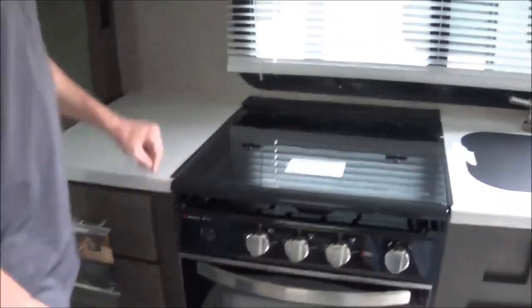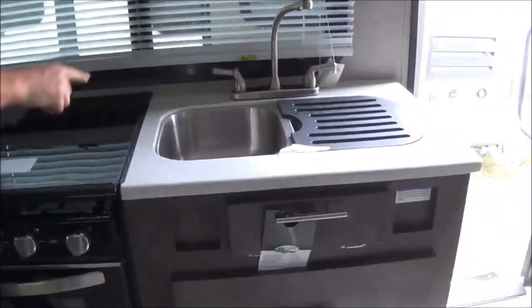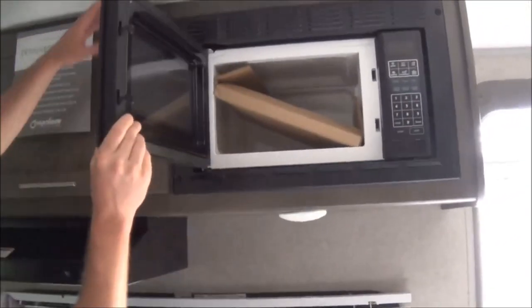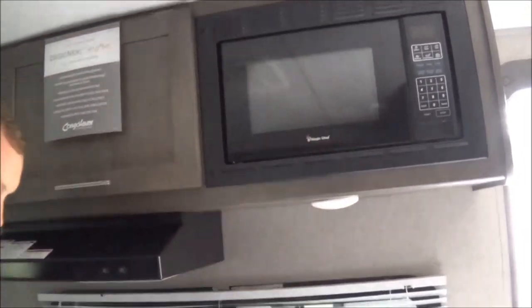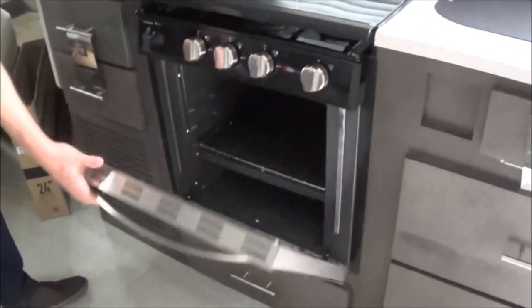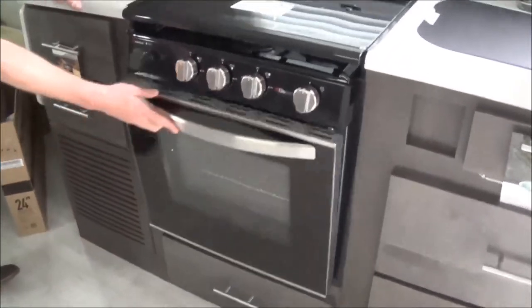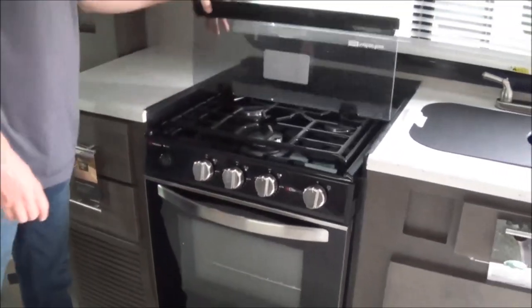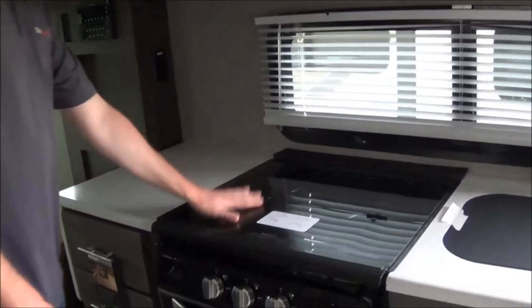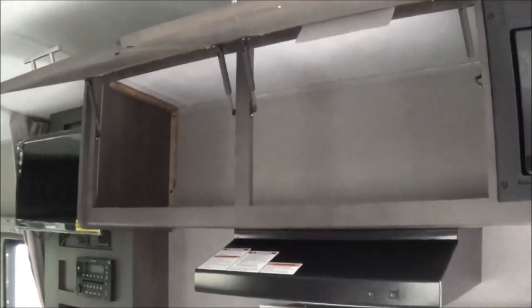Starting with the kitchen here, you're going to have true solid surface countertops. You are going to have a dual stainless steel sink — easy to wash and clean your dishes. Convection microwave, 1.3 cubic foot. More drawer space here. This trailer does have the option oven, which is auto spark, and then you have the recessed stove top. When you're not using the stove top, you can use it for more countertop space.